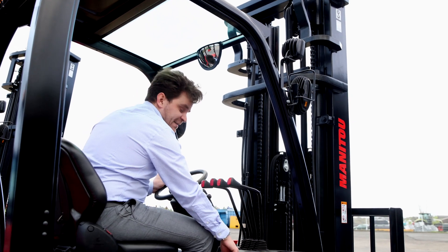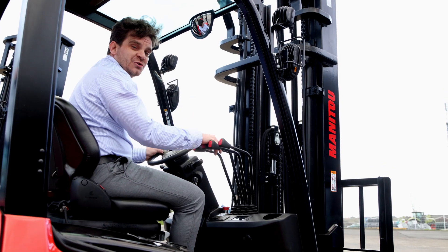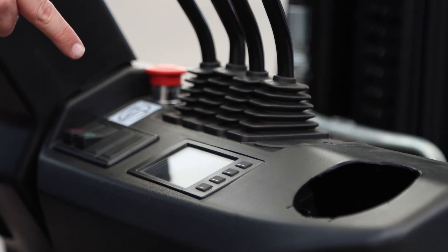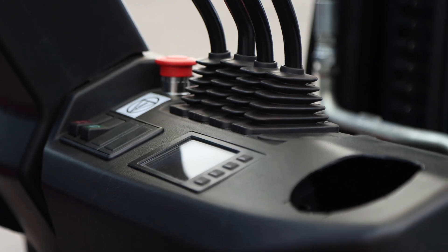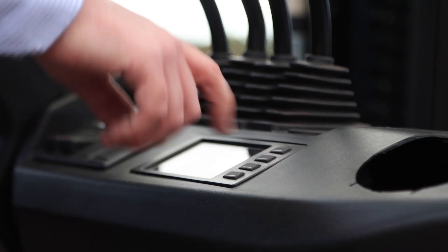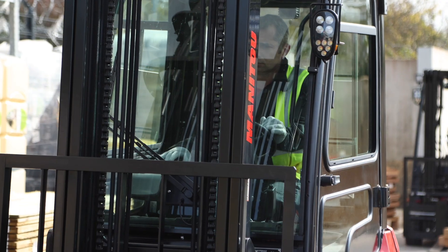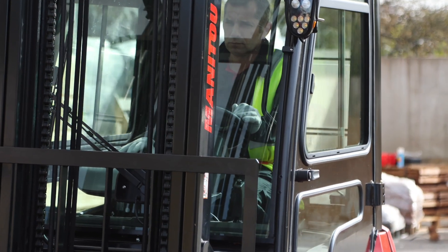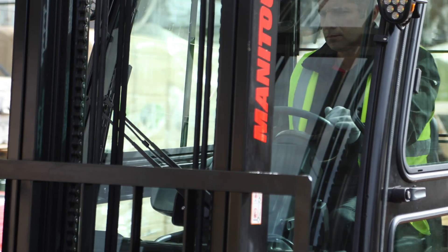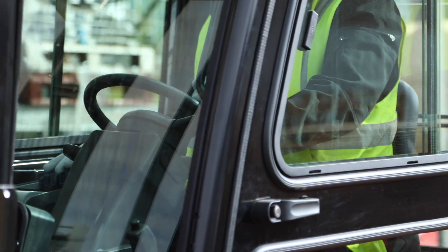Our new display, located right here on the dashboard in order to limit head movements, gathers all the information you need in just one convenient location. It also allows for dealers to tailor the EMI Lift performances to your needs during handover and regular service visits. A comfortable operator is a productive one, which is why Manitou optimized noise insulation inside the cab. All EMI Lift models now have a noise level inside the cab under 70dB, hence reducing operator fatigue.